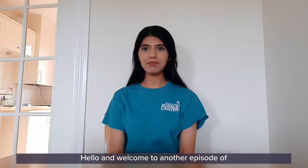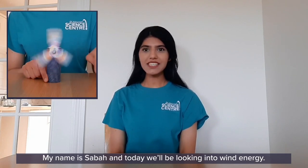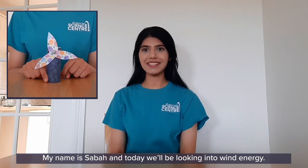Hello and welcome to another episode of DSC at Home's Powering the Future. My name is Sabah and today we'll be looking into wind energy.